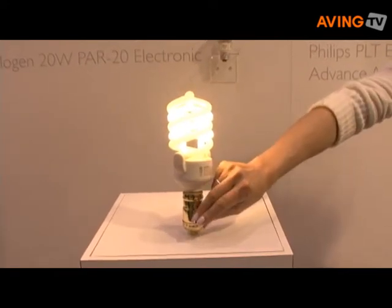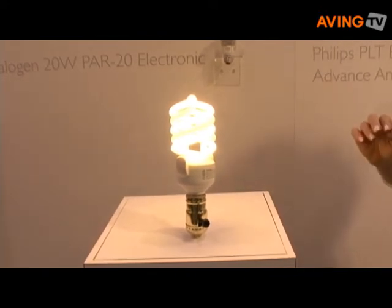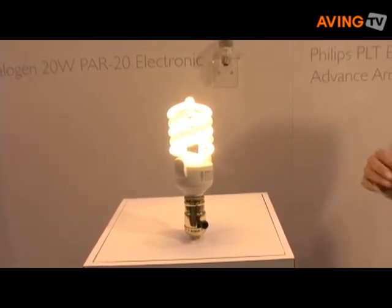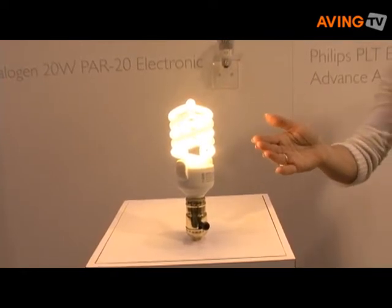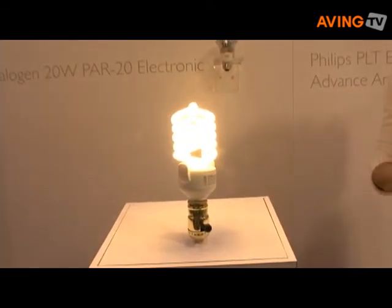When you click it a second time, the first helix goes off and another helix comes on, which gives you a hundred watts of equivalent incandescent lighting, and this uses only 23 watts of power — so again, extremely energy efficient.